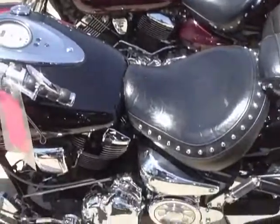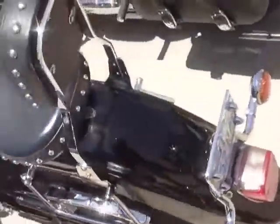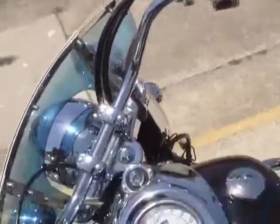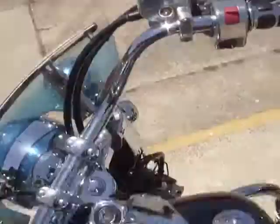That black one's sweet. Look at all the bling bling. I like these grips. Nice saddle.